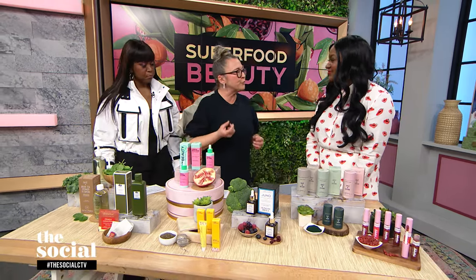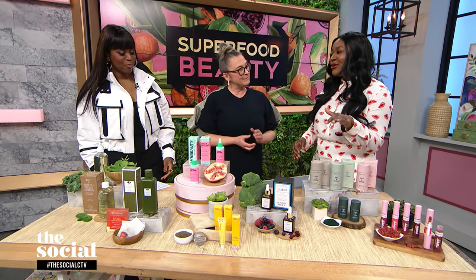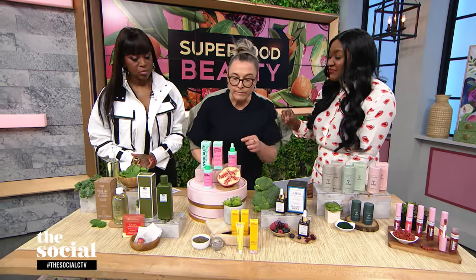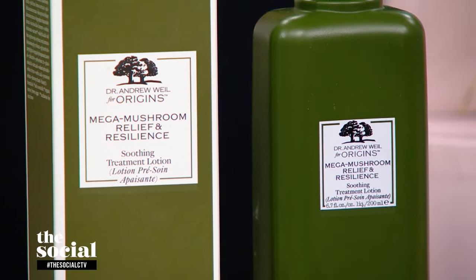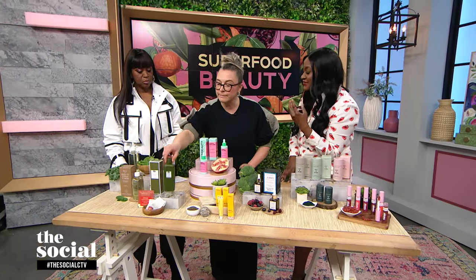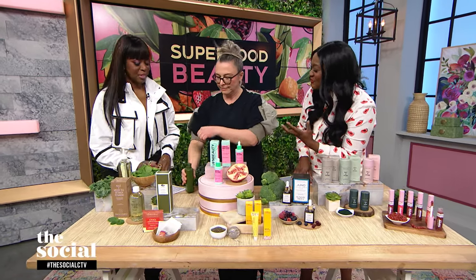Next up is a mushroom-based toner. Is toner necessary? That is a big question. The answer is not for everyone, but it can hold a lot of additional benefits if you're targeting a specific skin concern. Origins Mega Mushroom Relief and Resilience Soothing Treatment Lotion is really going to relieve sensitized skin, especially after cleansing, when it's at its most vulnerable.